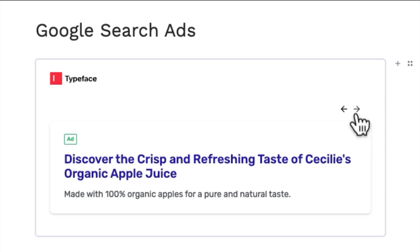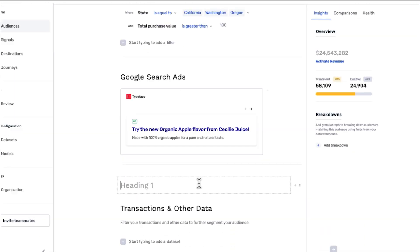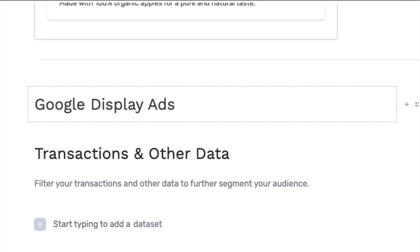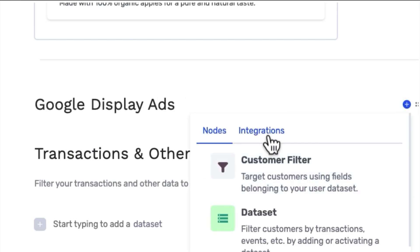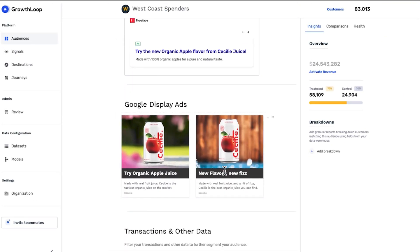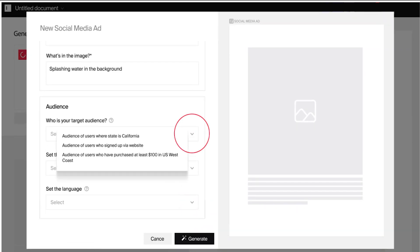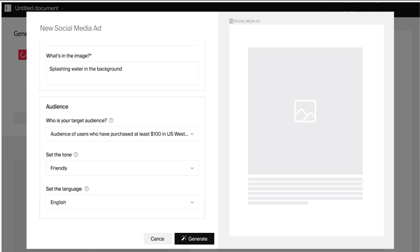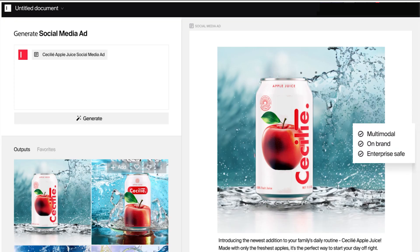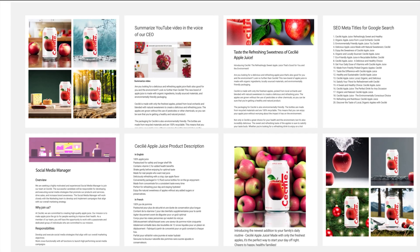He previews a few Typeface-generated options and selects the perfect ad. Rowan also wants to create a Google Display ad showcasing the new product as part of his campaign. Typeface produces a brand-personalized image and copy all at once for his marketing channels. He must also generate assets for all his social media channels — with Typeface, generating personalized social ads that connect with your audience in just seconds is easy. Typeface provides a suite of self-serve templates for any content tailored to each audience and campaign objective.